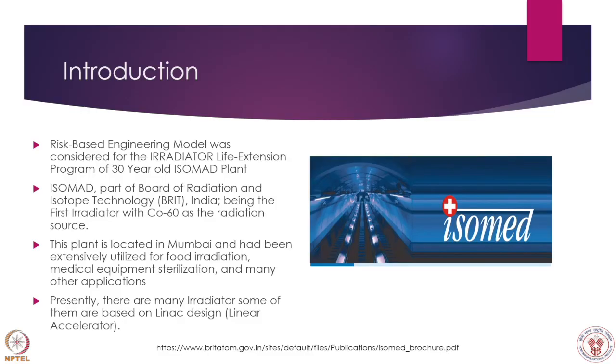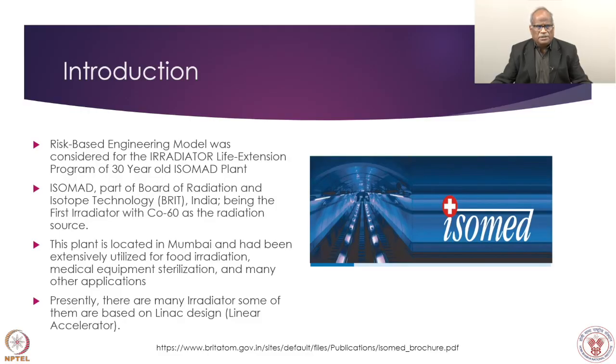Here we will be discussing about one plant called Isomate. It is a nuclear irradiator used for medical equipment sterilization and food irradiation. The plant for which the life extension study was done is the Isomate plant. It is located in Mumbai, Chembur, very close to BARC, and this irradiator is 30 years old.